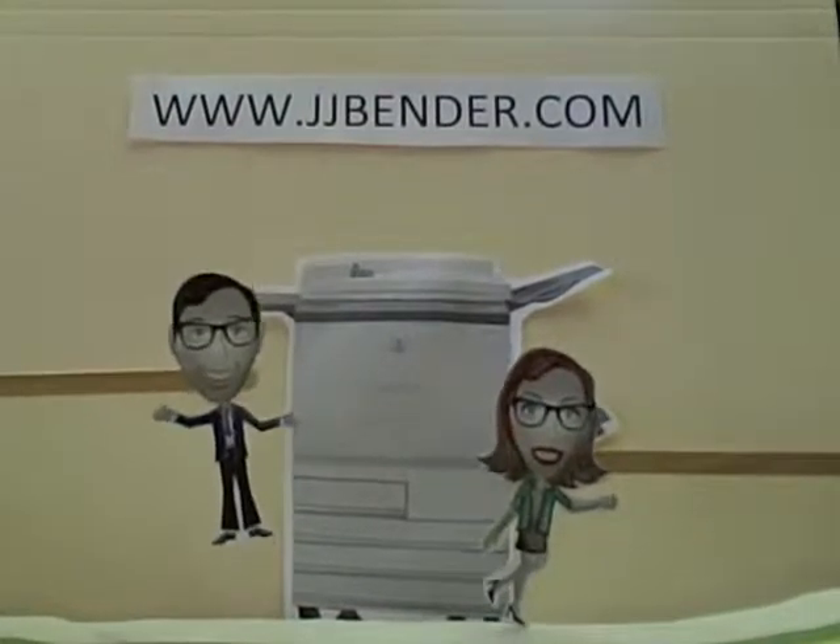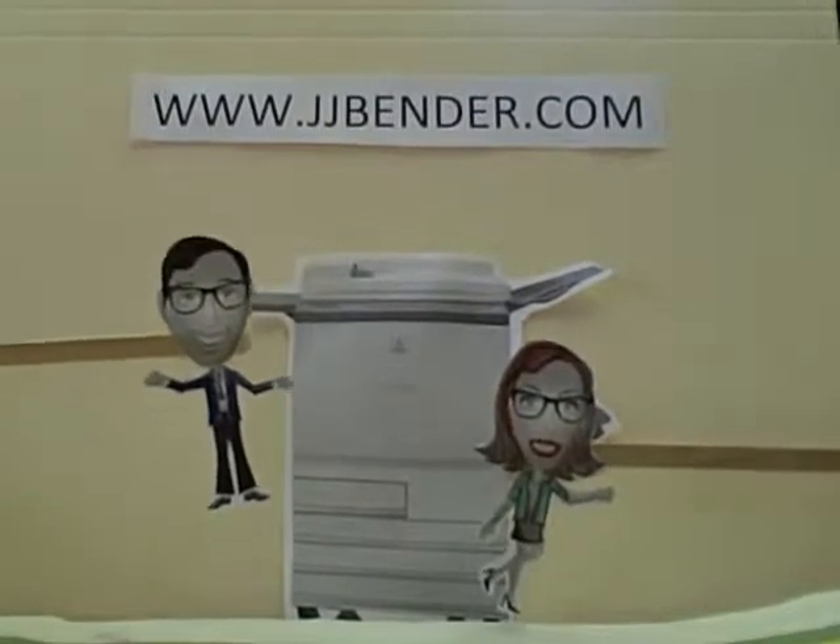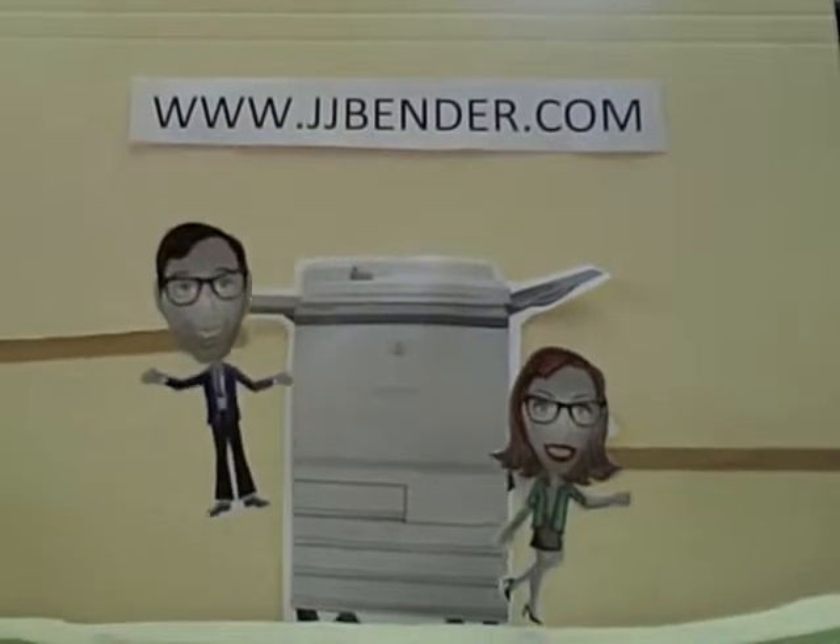Hey, Joe, whatcha doing? Waiting for this print job to finish. This old Xerox machine is so slow.